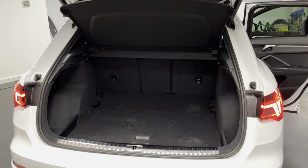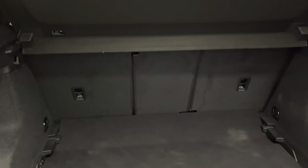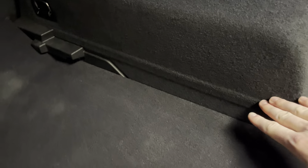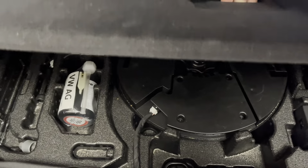Here we are at the boot of the Q3. As you can see we've got a really practically sized load area for the relatively small size of SUV. We've got two ISOFIX anchoring points for kids' seats as well, plus various luggage hooks. We've currently got the boot floor in its lowered position so you gain a few inches of extra luggage room, and underneath that we've got a tyre inflation kit and all the necessary tools.